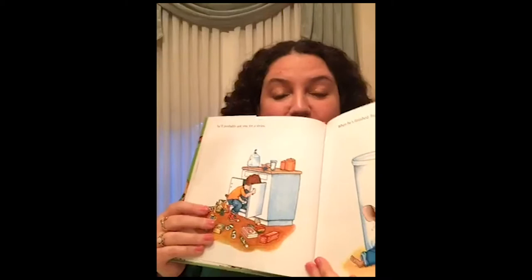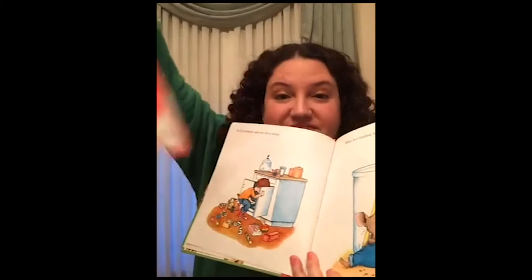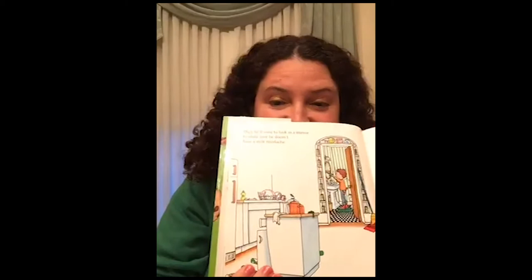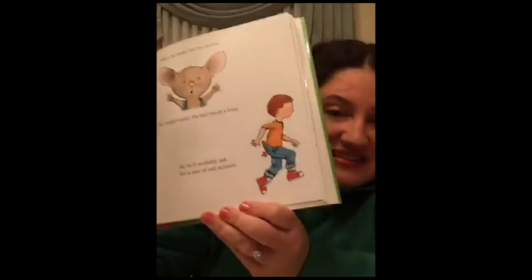When he's finished, he'll ask for a napkin. Find the napkin. Then he'll want to look in a mirror to make sure he doesn't have a milk mustache. When he looks into the mirror, he might notice that his hair needs a trim, so he'll probably ask for a pair of nail scissors. When he's finished giving himself a trim, he'll want a broom to sweep up. Gotta get the broom.